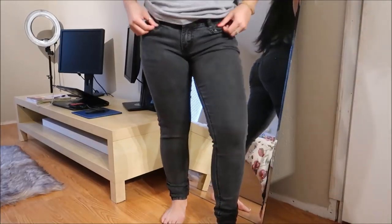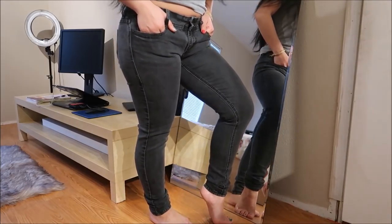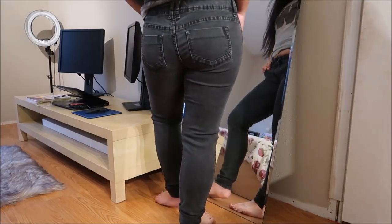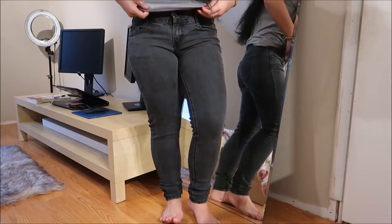I have these black pairs of jeans by Lovesick and they're just a black skinny jean. I know that they bunch at the bottom — I'm not sure if I like that or not, but they fit me right as far as skinny jeans vibes.